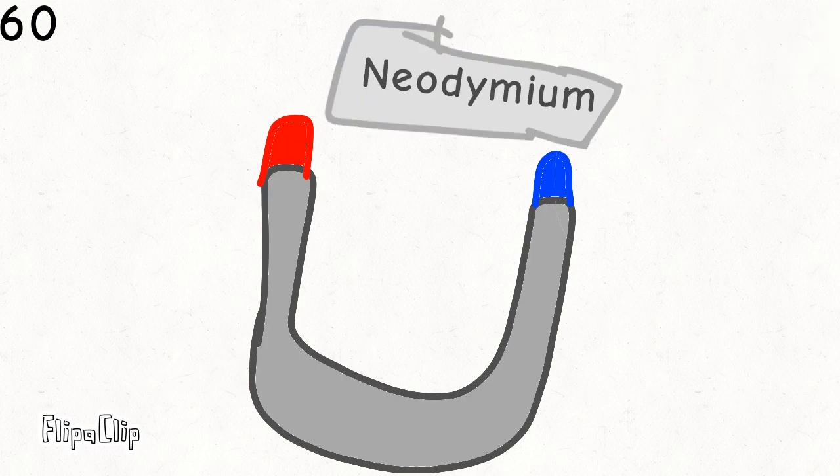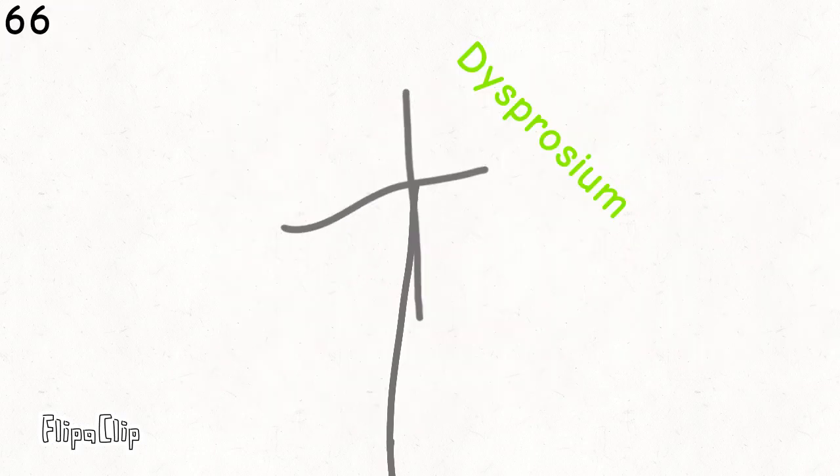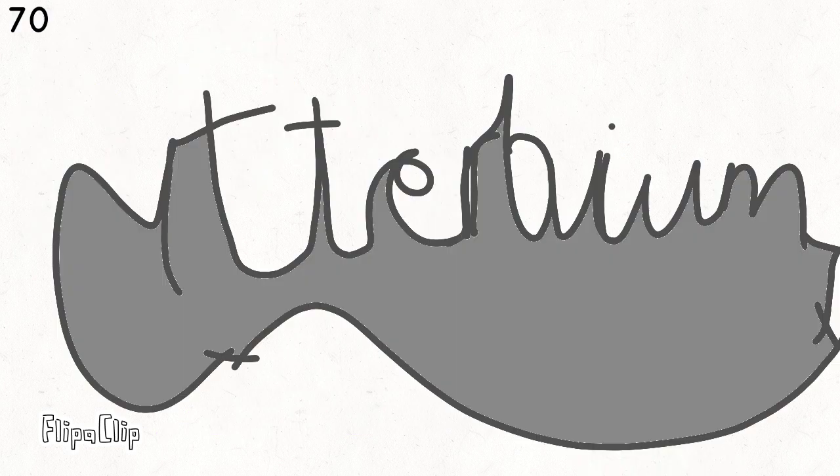Neodymium, neodymium's next to promethium, then 62's samarium, europium, gadolinium, and terbium, dysprosium, holmium, erbium, thulium, ytterbium, lutetium.